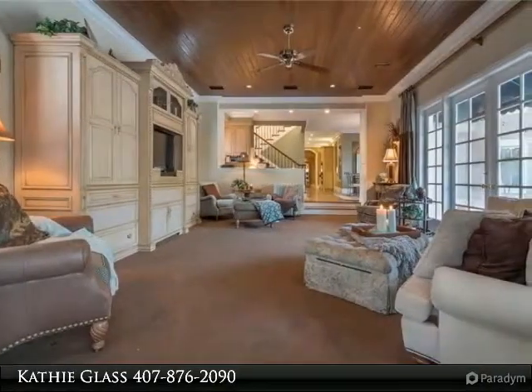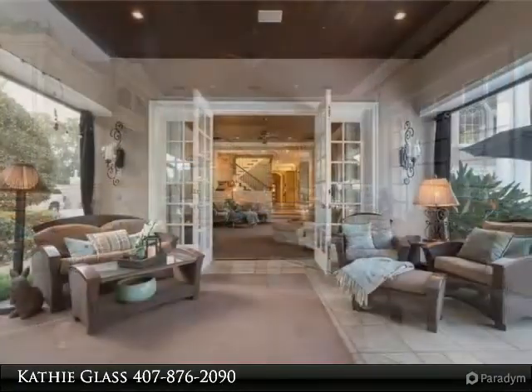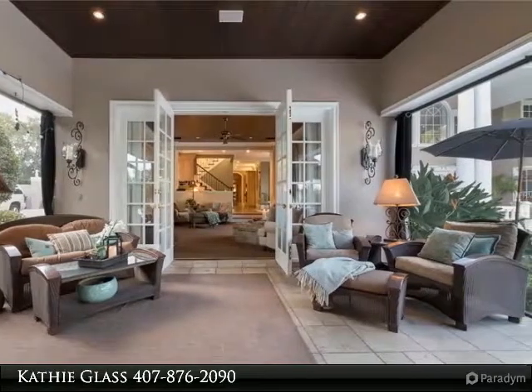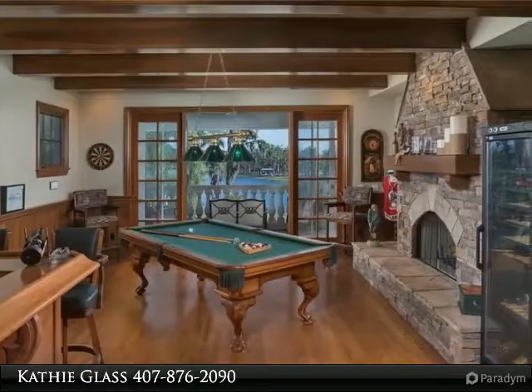In addition to entertaining, stay home and enjoy the exercise room, home office, three secondary bedrooms, or second floor game room flex space. Your guests will feel like royalty in their own two-roomed attached guest suite, complete with gorgeous lakefront views.